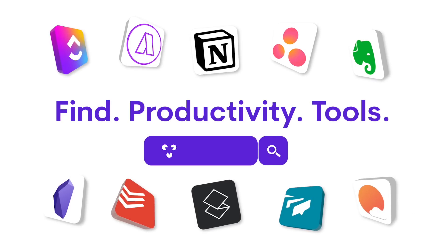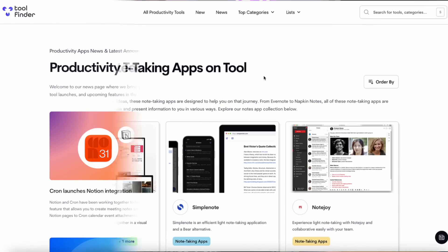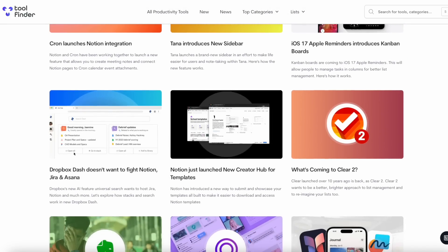If you're in the hunt for productivity tools, you can head over to Tool Finder, which will be linked in the description below. If you're looking for note-taking applications, there'll be loads there including this full article if you just want to jump straight into the piece and read all about the five note-taking apps mentioned.